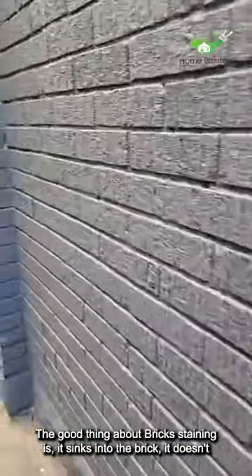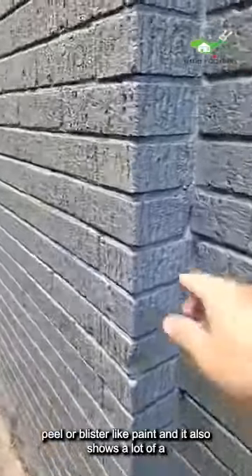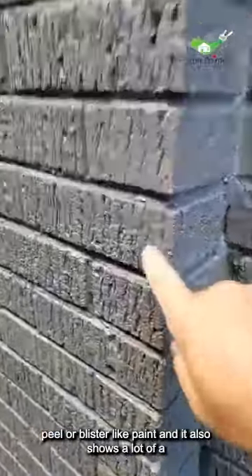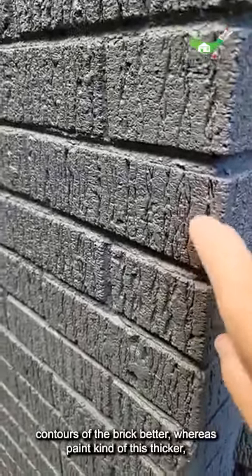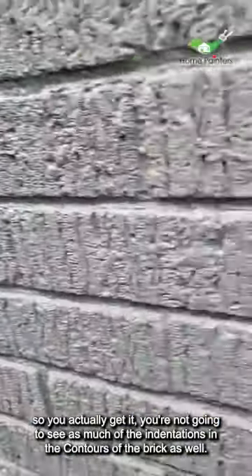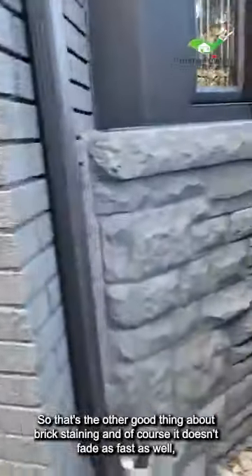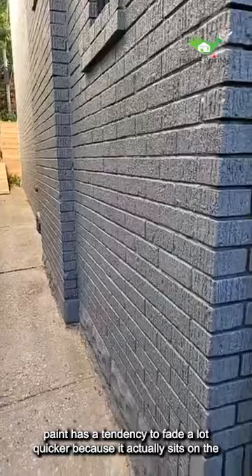The good thing about brick stain is it sinks into the brick — it doesn't peel or blister like paint. It also shows a lot of the contours of the brick better, whereas paint is thicker so you're not going to see as many of the indentations and contours of the brick.